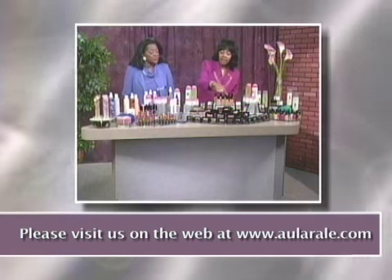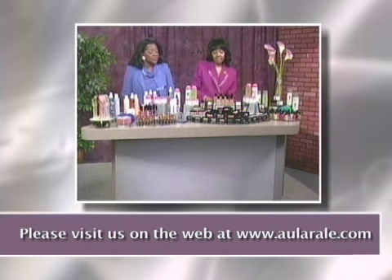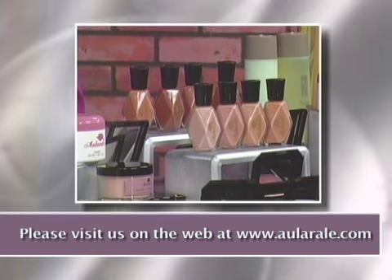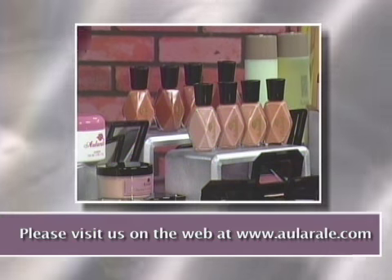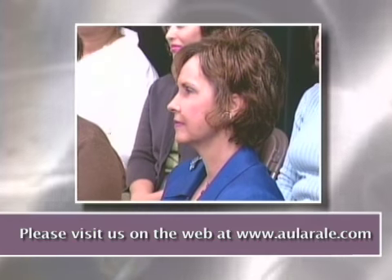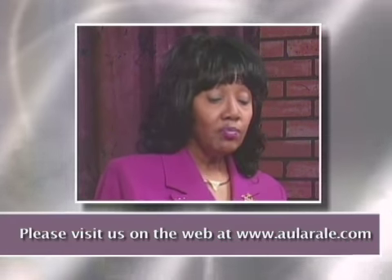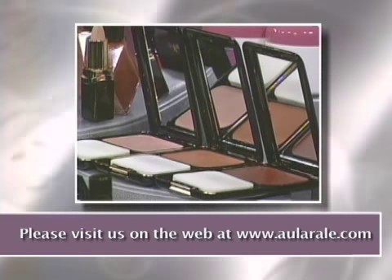We also have a beautiful array of Glamour products, as you can see. And these are our fabulous foundations. They match the color of your skin, stay on your face all day, do not decompose, streak, separate, run, or cake up. They provide you a very natural look. And for those who want additional coverage, we have the Cream Toe Powder Foundations.